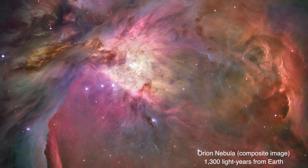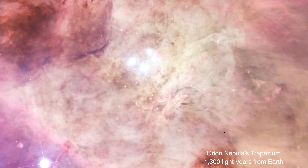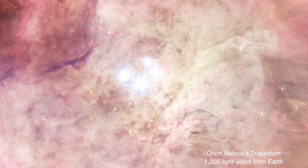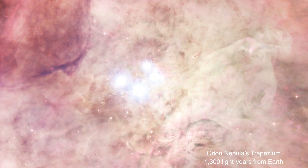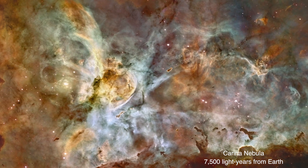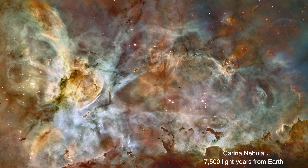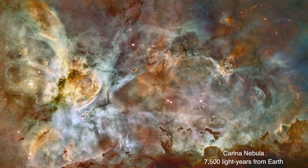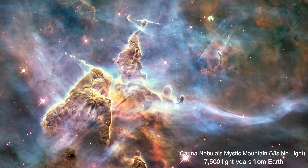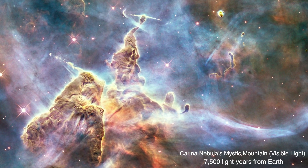The Orion Nebula is one of the most famous emission nebulae. Its core, called the Trapezium, holds four enormous young stars whose ultraviolet light powers the region's intense glow. The Carina Nebula is another vast emission nebula and star-forming region in our galaxy. Within the nebula is a pillar three light-years tall, dubbed Mystic Mountain, which cloaks massive young stars, some with jets emerging from the cloud.